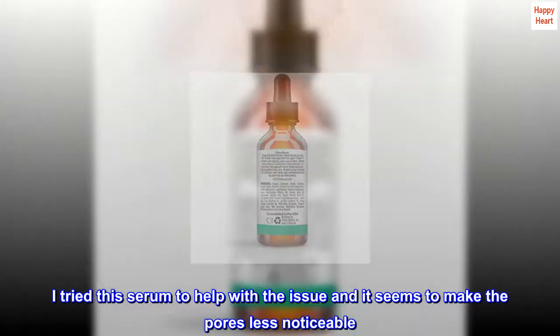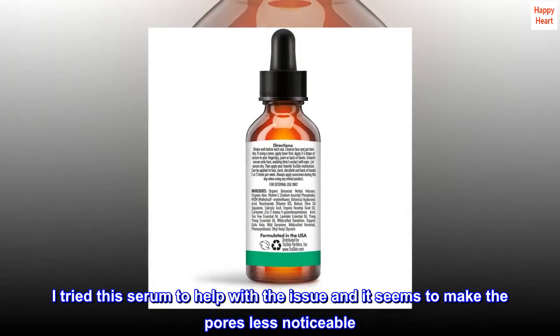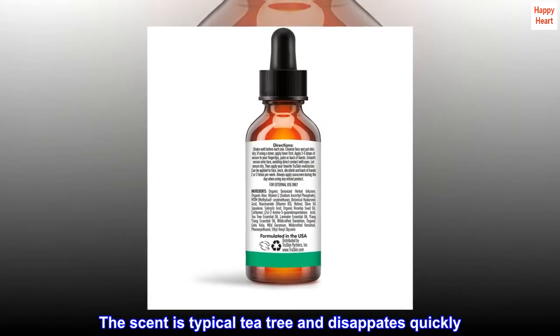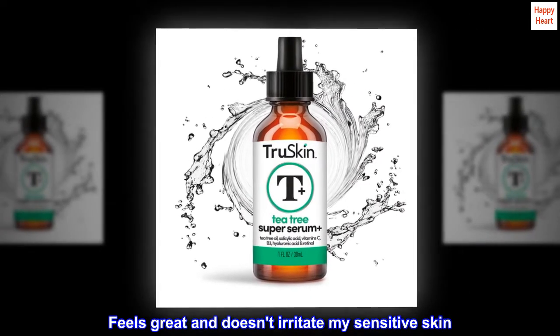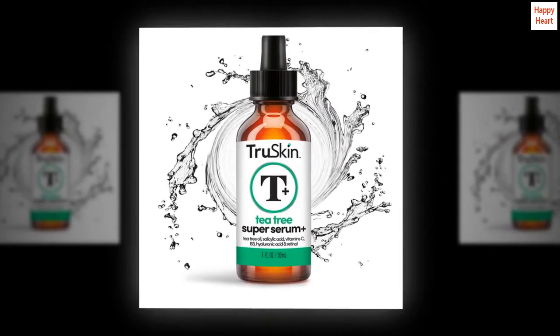I tried this serum to help with the issue and it seems to make the pores less noticeable. The scent is typical tea tree and dissipates quickly. Feels great and doesn't irritate my sensitive skin. I'm using it morning and night.